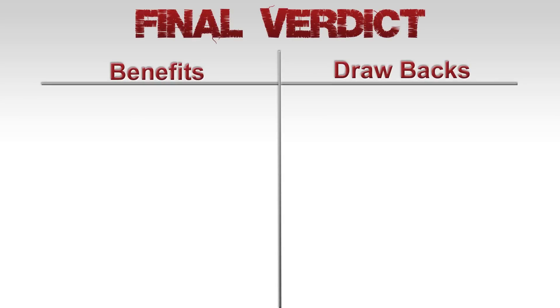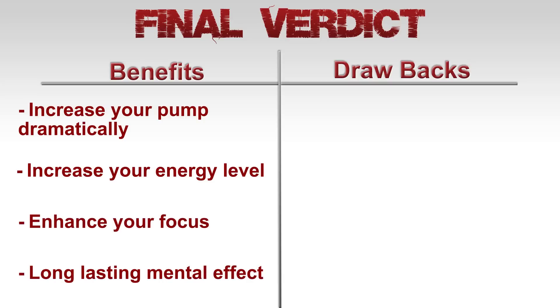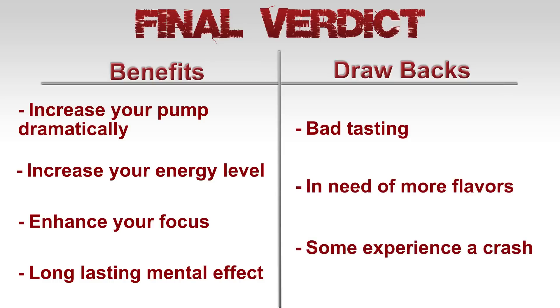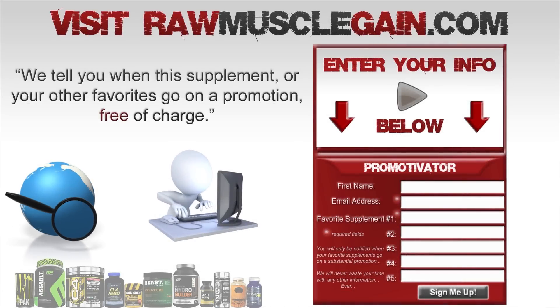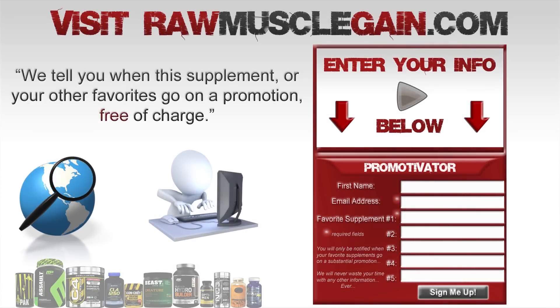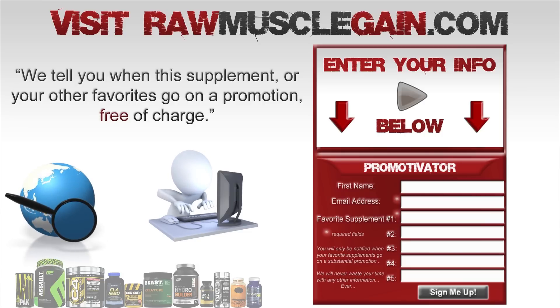Final verdict. Overall, this looks to be a pretty solid pre-workout supplement. Users confirm that this supplement will increase your pump dramatically, increase your energy levels, and enhance your focus. As for drawbacks, some people care about the taste more than the actual effects — some think it's bad tasting, it needs more flavors, and some do experience a crash and jitters. If you want to know when NeuroCore or any of your other favorite supplements go on a two-for-one special, be sure to visit rawmusclegain.com and sign up for our pro motivator. Thanks for watching.